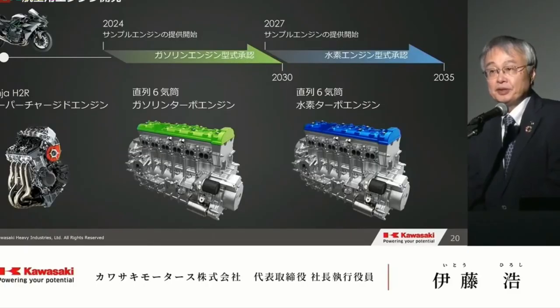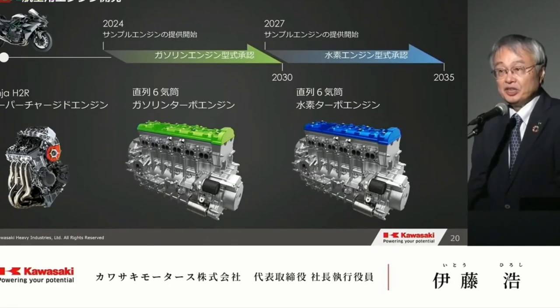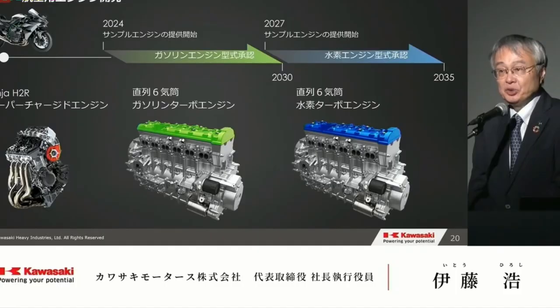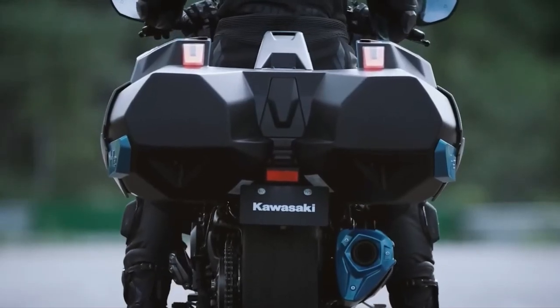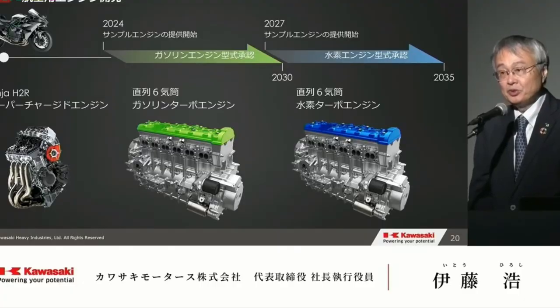The cockpit of the Ninja H2 High-C Hydrogen is equipped with a modern TFT display that provides a wealth of information at a glance. This display includes real-time data on power usage, hydrogen levels, and energy regeneration, as well as traditional metrics like speed and engine performance. The intuitive interface ensures that riders can easily access and interpret the information they need.